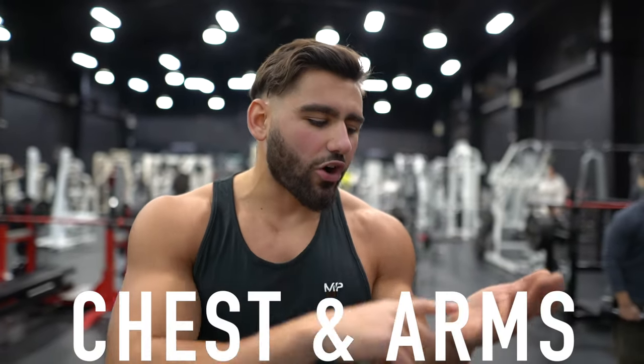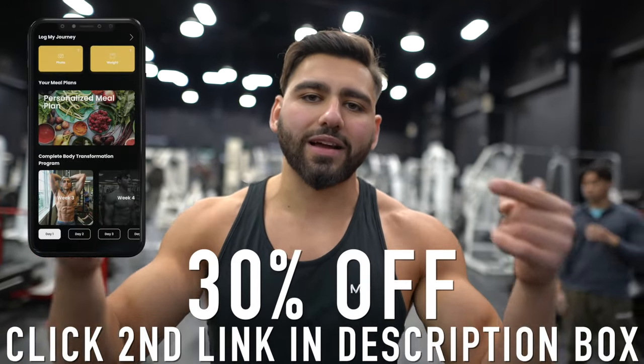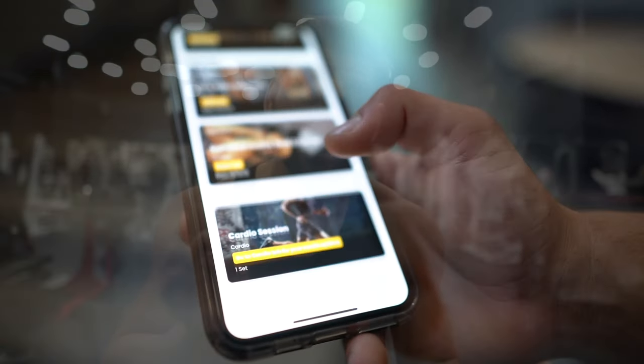That wraps up the back and shoulders workout — literally just four exercises is all you need. Try hitting every muscle group twice per week, and I promise you will see results. My personal workout plan is a chest, arms, legs, back, shoulders split, typically three to six days per week depending on my schedule. If you want to follow my bodybuilding routine as a natural, I'll leave my shred plan linked in the description box below.